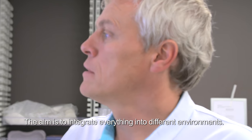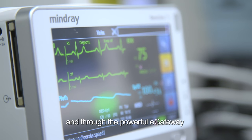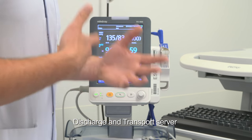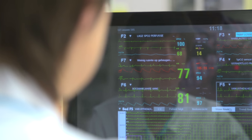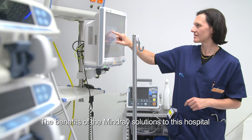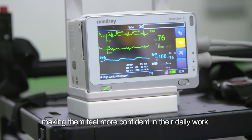The aim is to integrate everything into different environments. The patient monitoring network complies with the IHE HL7 protocol, and through the powerful eGateway the patient monitors can connect with the hospital's admissions, discharge and transport server and the electronic medical record system, thereby creating a seamless data flow. This system provides comprehensive monitoring data enabling clinicians to monitor patients from beginning to end. The benefits of the Mindray solution have been improvements to patient safety and increased efficiency for both doctors and nursing staff, making them feel more confident in their daily work.